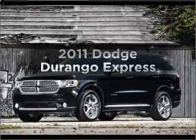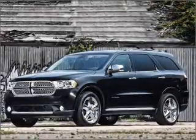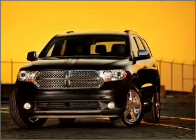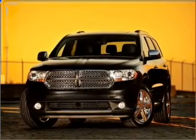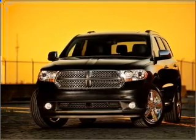Introducing the 2011 Dodge Durango — everything you need under one roof with this great vehicle. With a solid 6-cylinder engine connected to a smooth-shifting 5-speed automatic transmission, and premium wheels that give a more luxurious look.